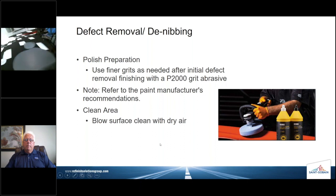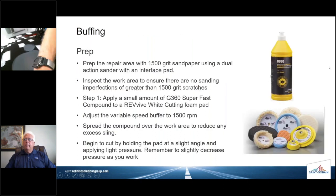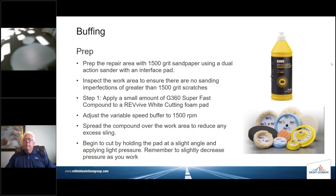We've got the area nice and clean — that's a key point. We want to make sure the pads are very clean too. Again: 1500-grit sandpaper, dual-action sander, 3/32-inch throw — the blue one. We want to apply a small amount of G3 through G360 super fast compound. Here's an example right now.